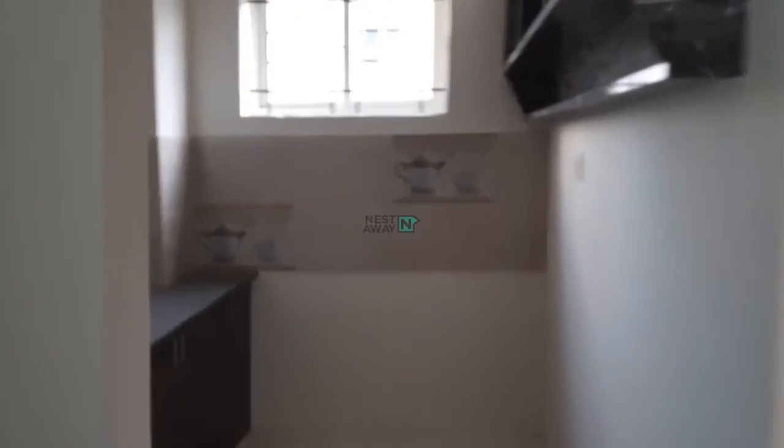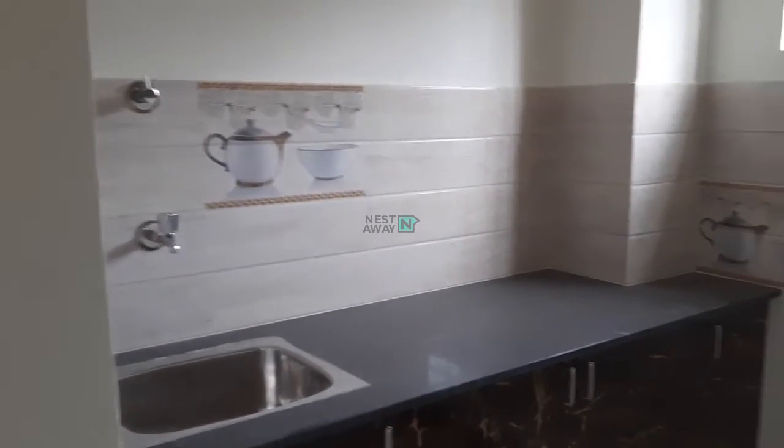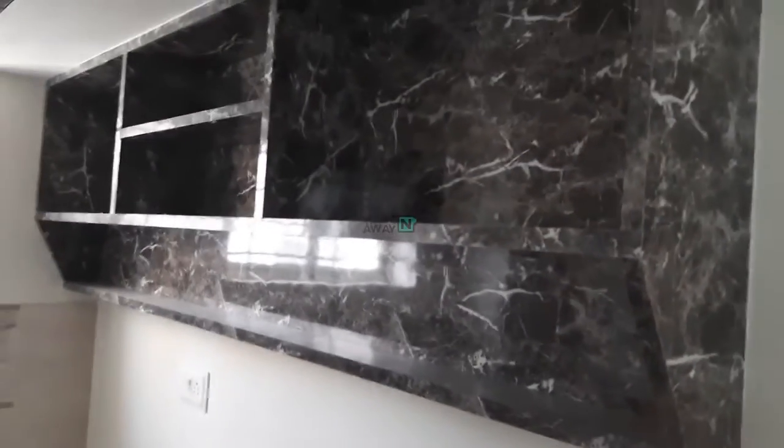And this is the kitchen, quite spacious. Kitchen storage, overhead cabins.